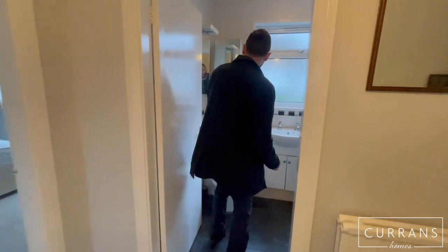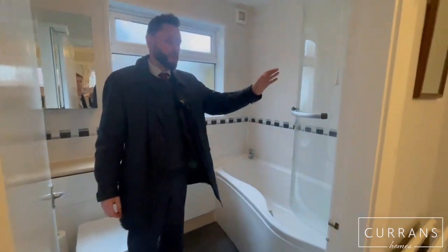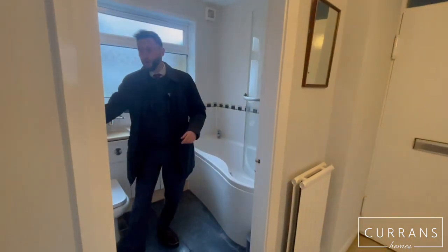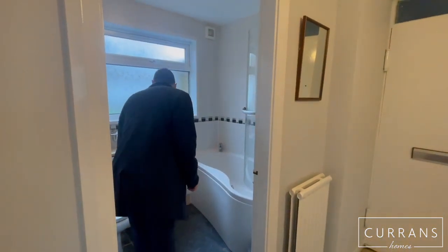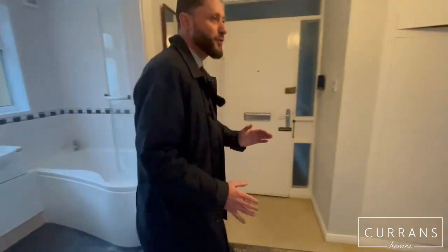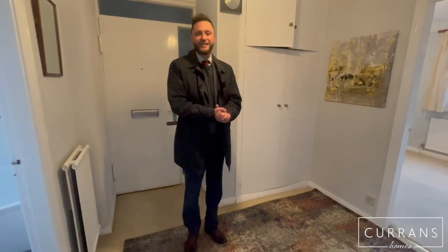Last but not least, the bathroom: a neutral three-piece white suite with an electric shower over the bath, a curved shower screen, ceramic tile flooring, a heated chrome towel rail behind the door, and lots of built-in under-sink storage with a nice display counter. The property is ready to move into and being sold with no chain. Its location is superb — particularly the parking, being so close to town, and having a garage for additional storage. If you'd like to book a viewing, give us a call. My name is Ashley; our number at Currans Homes is 01244 313 900. See you soon.